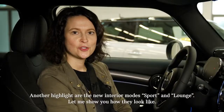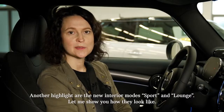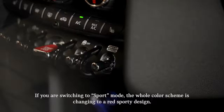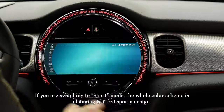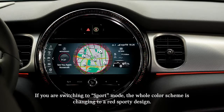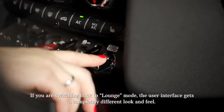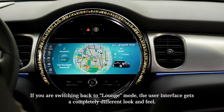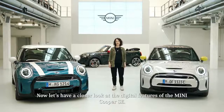Another highlight are the two new interior modes: sport and lounge. Let me show you how they look. If you're switching to sport mode, the whole color scheme changes to a red sporty design. And if you're switching back to lounge mode, the user interface gets a completely different look and feel.